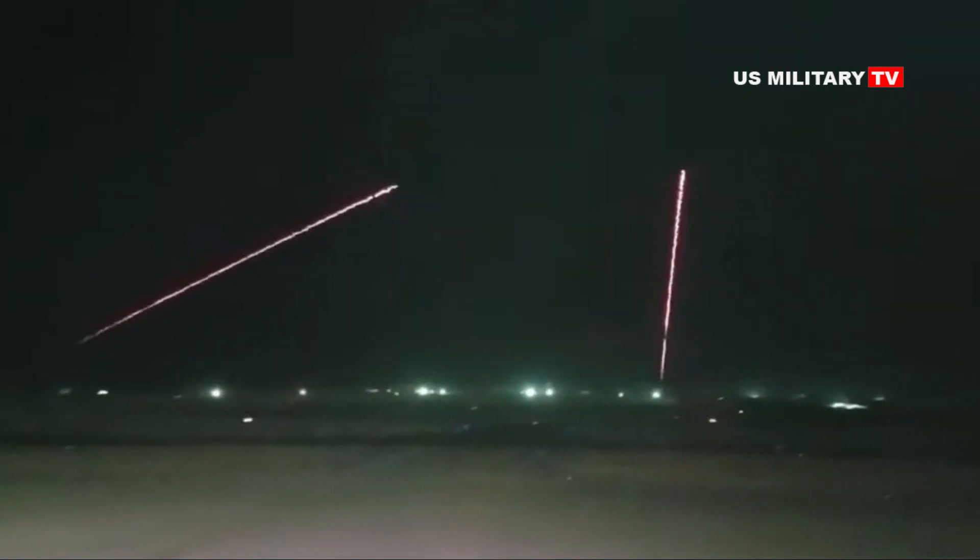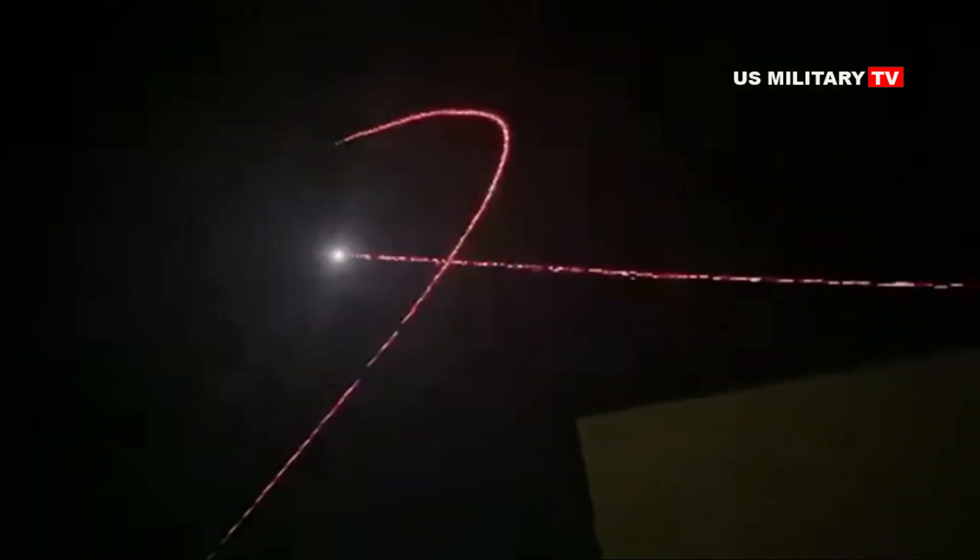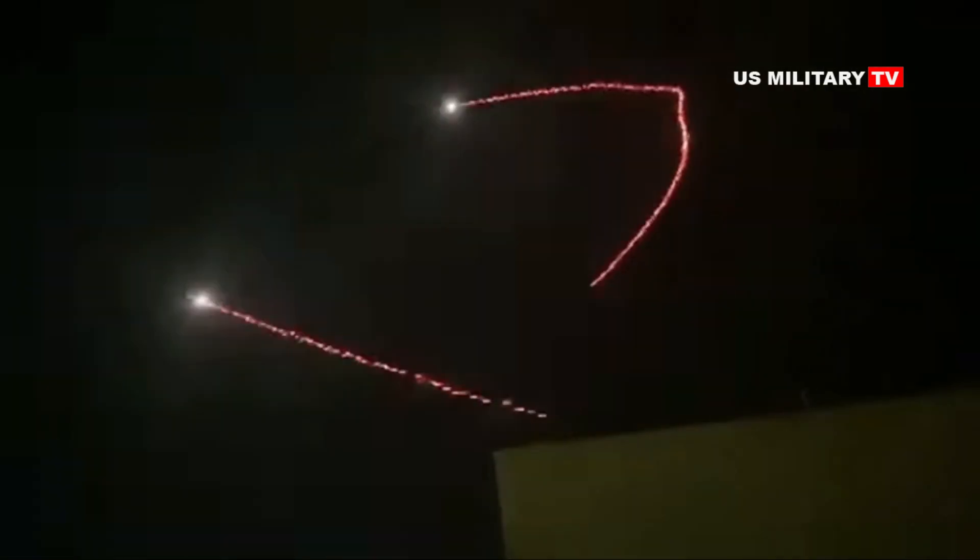Rocket, artillery, and mortar was operationally deployed in Iraq and Afghanistan, where its sense and warn capabilities provided timely warning of more than 2,500 rocket and mortar attacks against C-RAM equipped forward operating bases. Rocket, artillery, and mortar was also purchased by Australia and the United Kingdom.